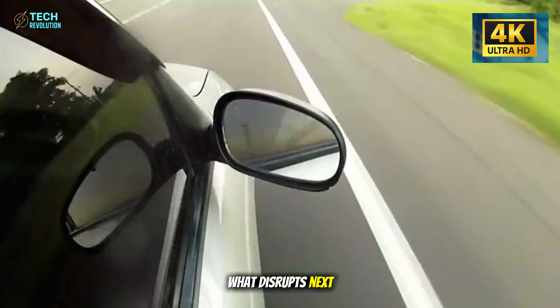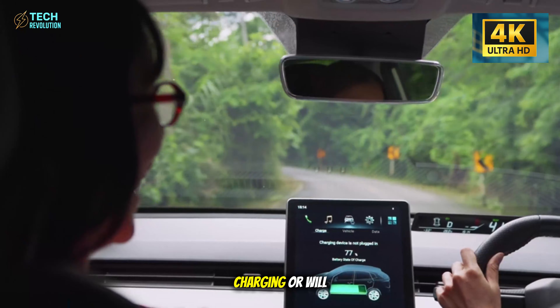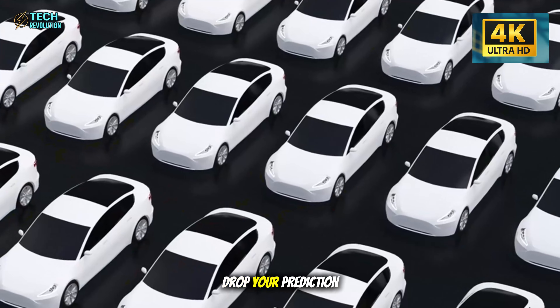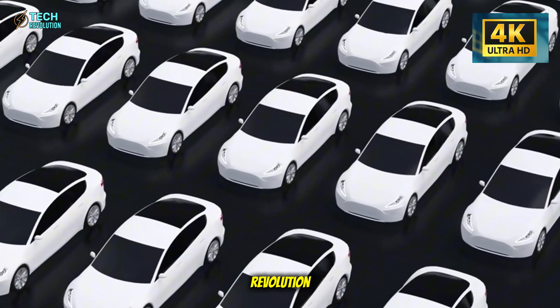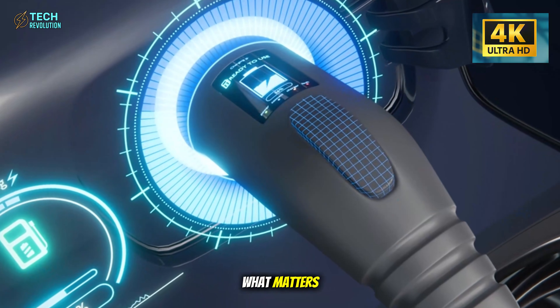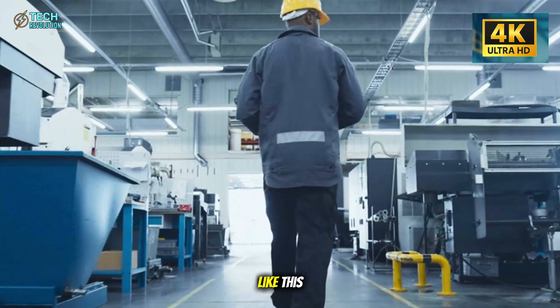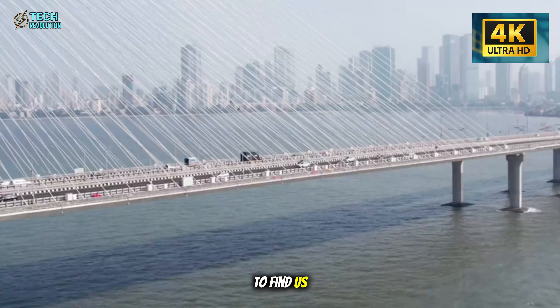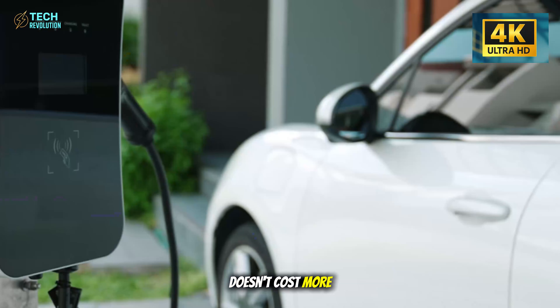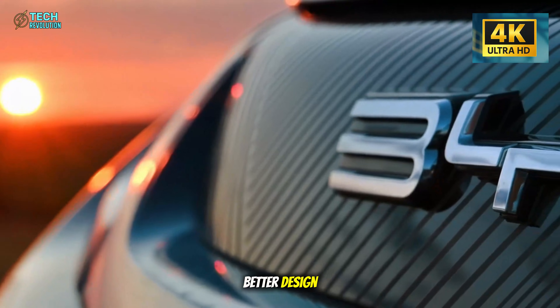What disrupts next? Batteries? Charging? Or will someone actually compete? Drop your prediction. This is tech revolution — we cut through hype to show what matters. For more analysis like this, you know where to find us. The Model 2 proves the future doesn't cost more. It just needs better design.